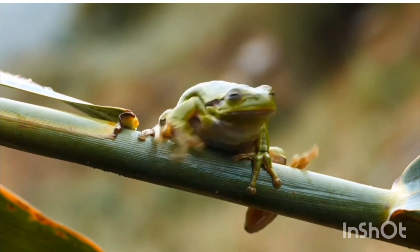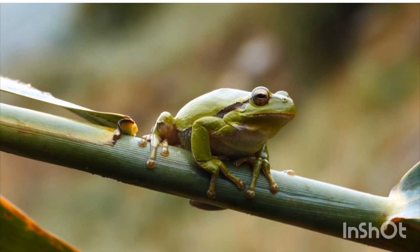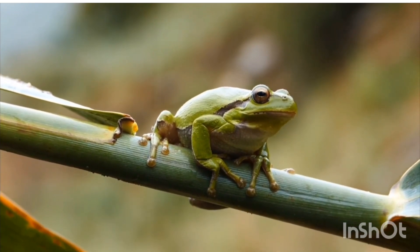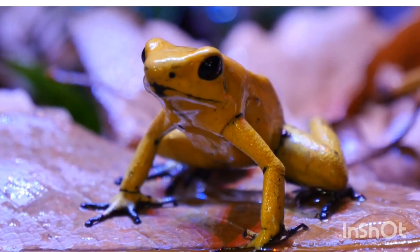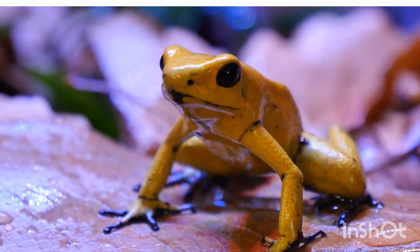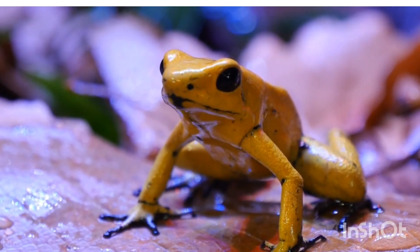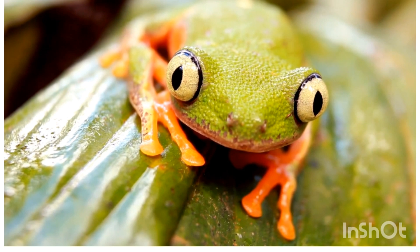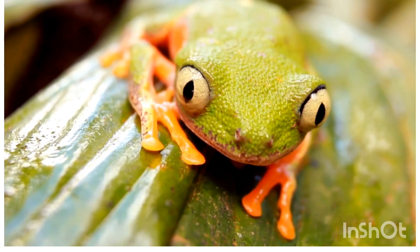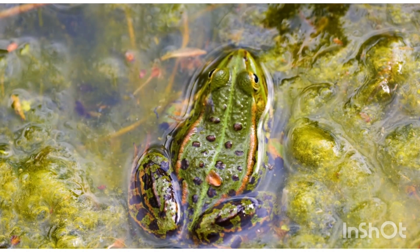Life cycle and reproduction: frogs undergo metamorphosis, which means they change form as they grow. Eggs: laid in water, protected by jelly. Tadpole: a fish-like larva with gills and a tail, no legs. Tadpole with legs: grows hind legs first, then front legs. Froglet: short tail, looks like a tiny frog.